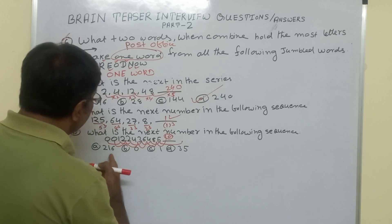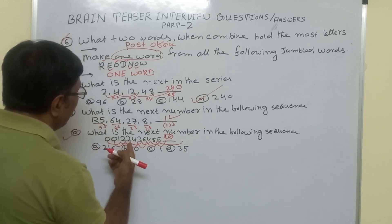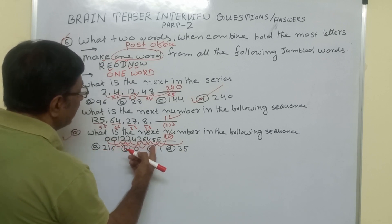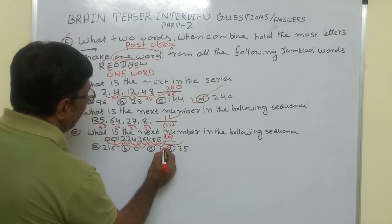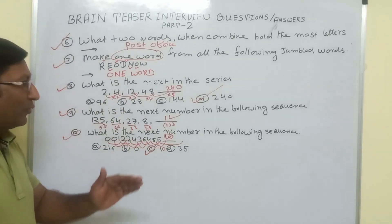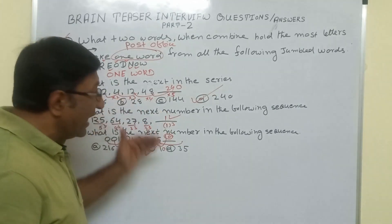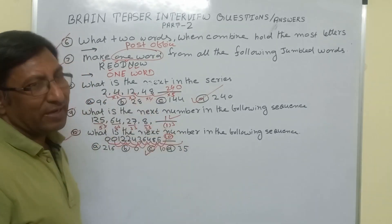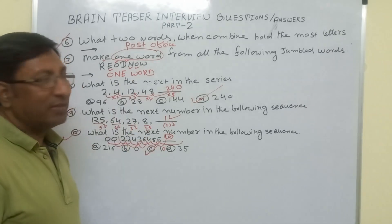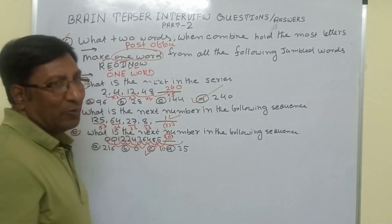So the answer is 10, and option C is the right answer. For series questions, you only have to identify how the pattern is going and what the relation is between the given numbers. Using that same relation, you find the next number. In part number 3 of brain teaser interview questions, we will give you more questions of this type. Thank you.